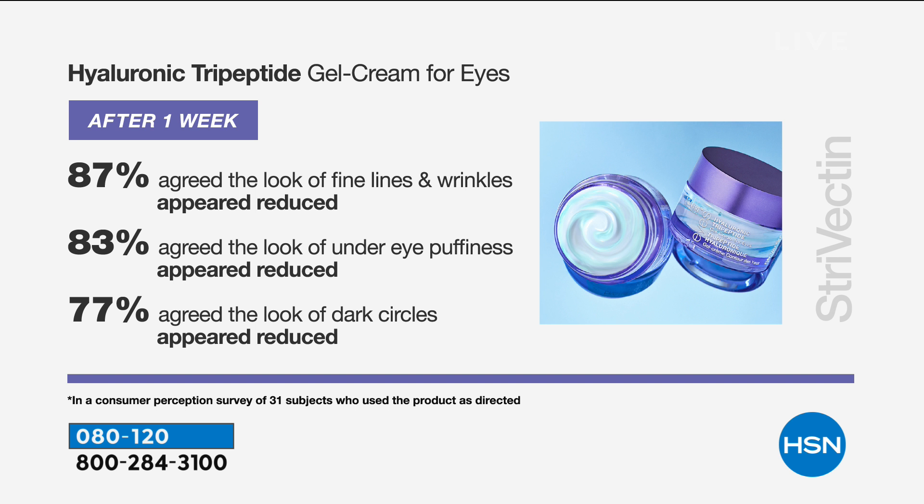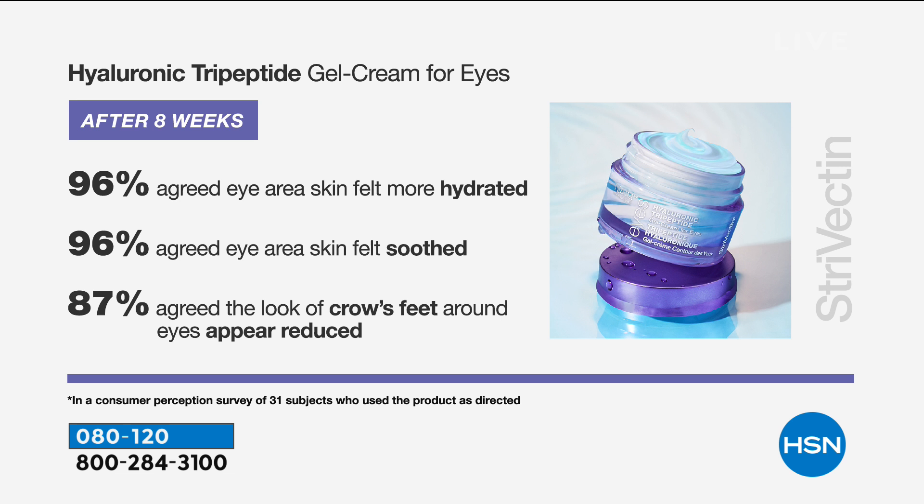Let's talk about the eye cream results. After just one week, 87% saw that their lines and wrinkles looked reduced. 83% saw puffiness reduced. Looking at how this formulation is created with that gel and cream, you're getting the benefit of both worlds. 77% saw dark circles appeared reduced. 97% said their skin felt more hydrated and agreed that the skin around the eyes was soothed.